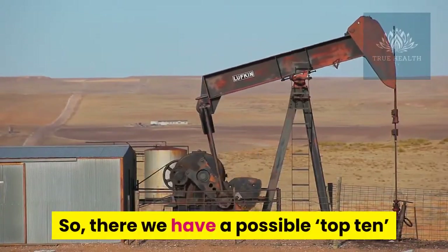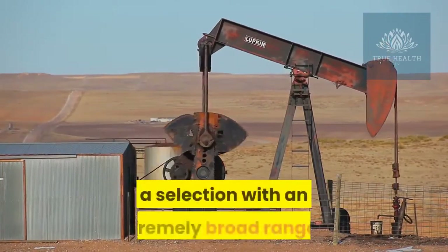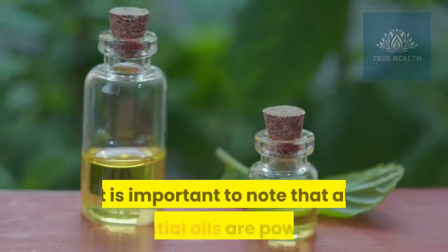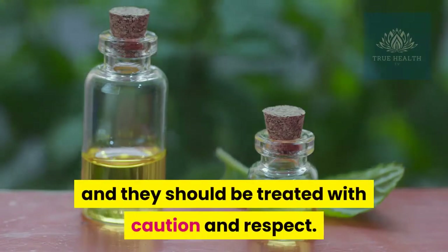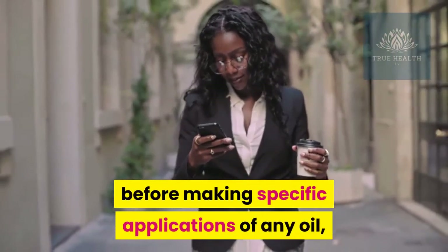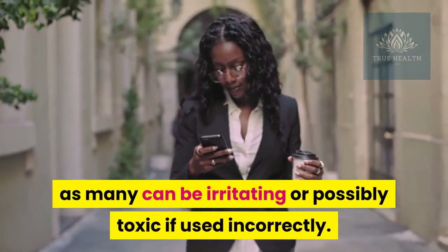So there we have a possible top 10 essential oils for the home medicine chest — a selection with an extremely broad range of uses for common ailments seen in a family setting. It is important to note that all essential oils are powerful and should be treated with caution and respect. Always refer to a trusted source before making specific applications of any oil, as many can be irritating or possibly toxic if used incorrectly.